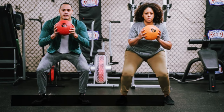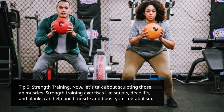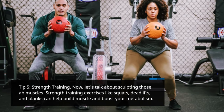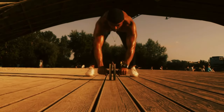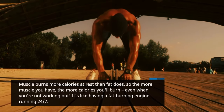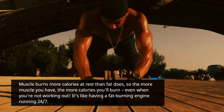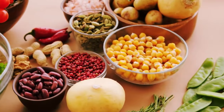Tip 5: Strength training. Let's talk about sculpting those ab muscles. Strength training exercises like squats, deadlifts, and planks can help build muscle and boost your metabolism. Muscle burns more calories at rest than fat does, so the more muscle you have, the more calories you'll burn even when you're not working out. It's like having a fat-burning engine running 24/7.